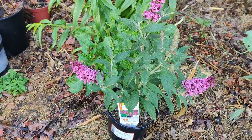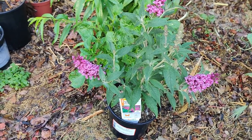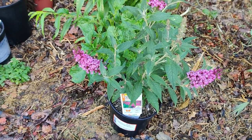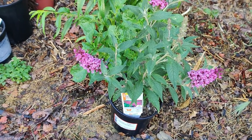Monarch larvae that consume tropical milkweed show reduced migratory development and reproductive diapause. And when migrating adults are exposed to tropical milkweed, it stimulates reproductive tissue growth. Monarch caterpillars do not prefer Asclepias tuberosa because these milkweeds contain little toxic cardiac glycosides.